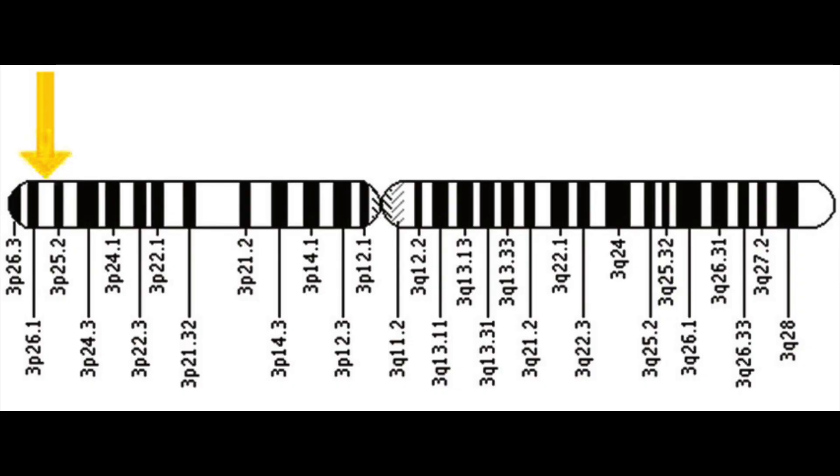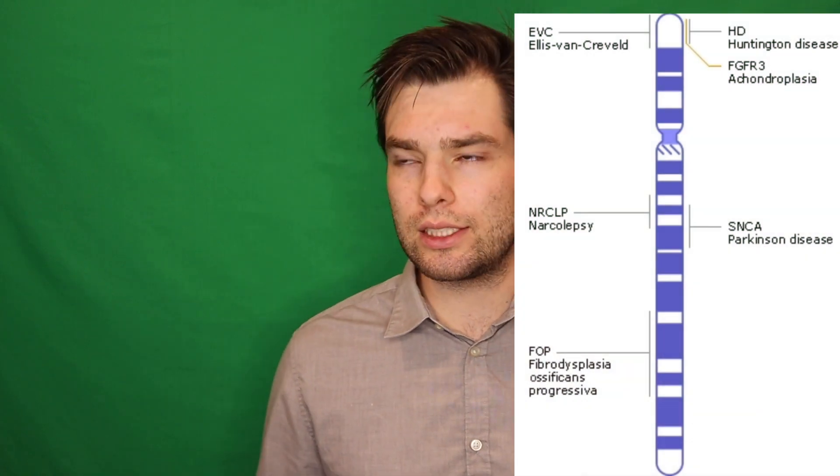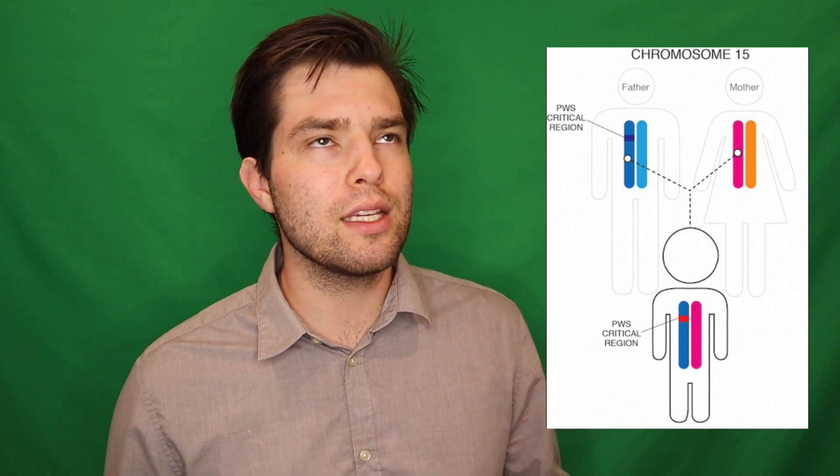For example, if I had a flashcard that asked me what chromosome is affected in cystic fibrosis, I might sit there and think: I know VHL affects chromosome 3, chromosome 4 is affected in Huntington's, and Prader-Willi is on 15 — so I think it's 7.